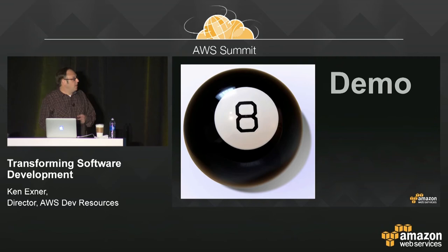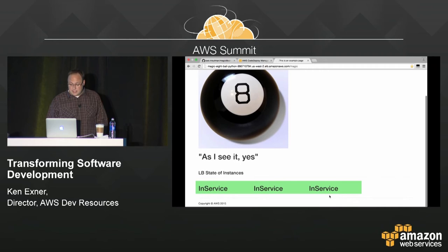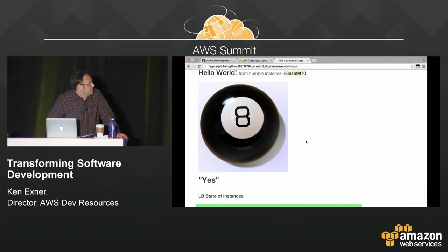Let me show you CodeDeploy in a demo. This is a Magic 8 Ball app — a simple Python Flask app spitting out Magic 8 Ball responses. Below the app you can see three instances sitting behind a load balancer, all in service. I'm going to go to GitHub where I store the source for this application and kick off a deployment after a commit. GitHub has a post-commit hook that allows me to automatically deploy following a commit.